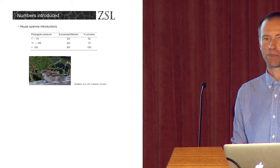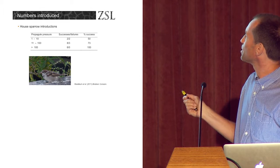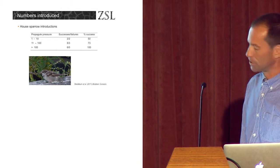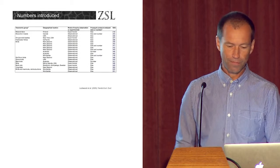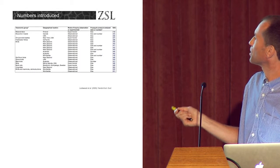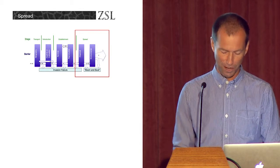We see it for given species too. Here we have data for house sparrow introductions around the world. When house sparrows are introduced in low numbers the success rate is pretty much 50-50, but once you're introducing more than about 100 sparrows to a location, you're going to get sparrows. It's not just true for birds — it's true for all sorts of other taxa as well, and not just from observational studies but experimental studies too. All of these show that establishment success is largely driven by the numbers that get out into the environment.